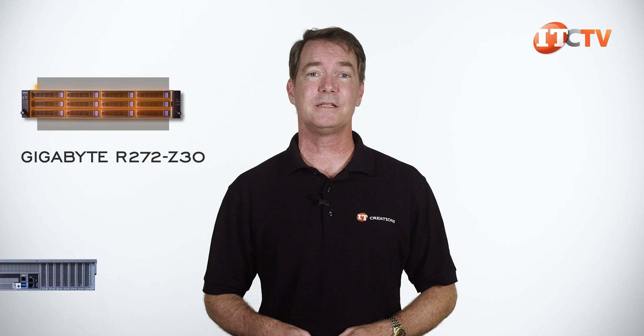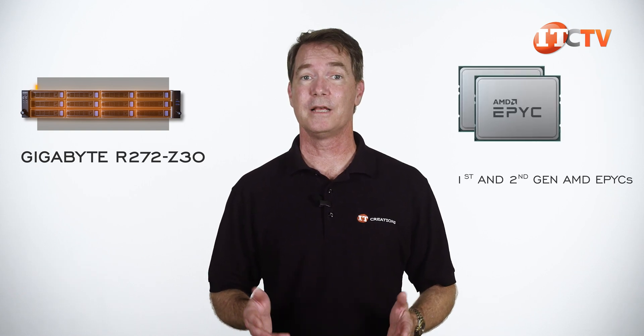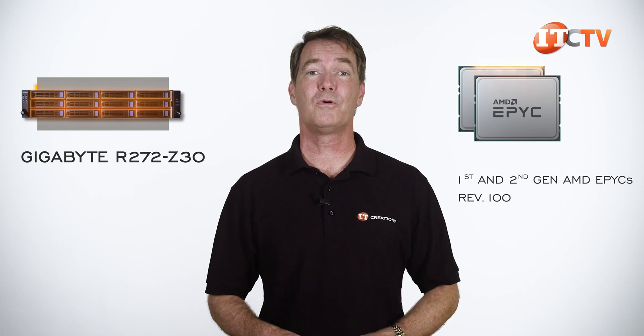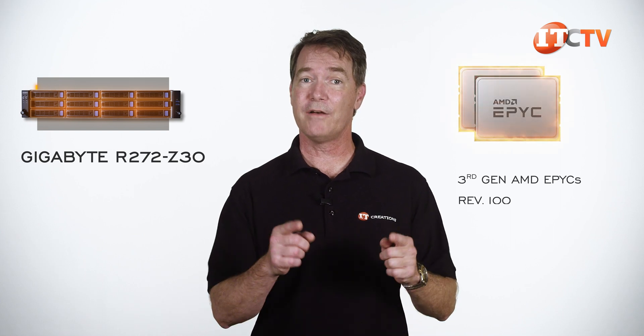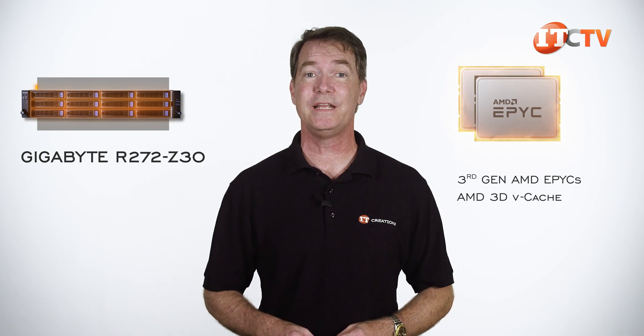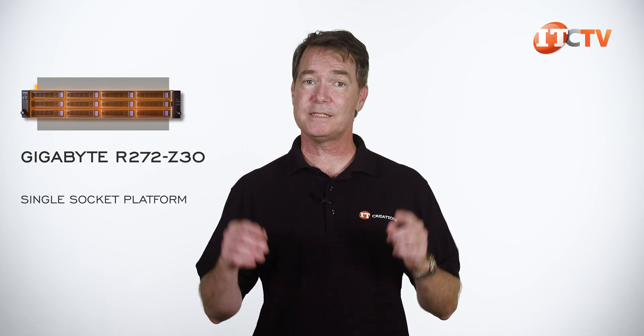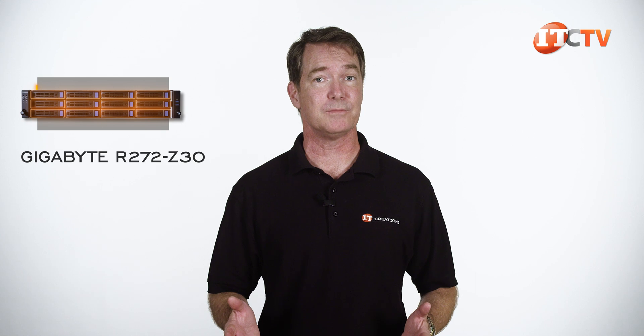There's already a revision on this system, which takes it from just supporting first and second generation AMD EPYC processors in REV100 to now supporting third generation EPYC in REV100, including those third generation CPUs featuring AMD 3D vCache technology, Milan X. This is a single socket platform and this system will max out at 4TB of memory, at least for second and third generation processors.